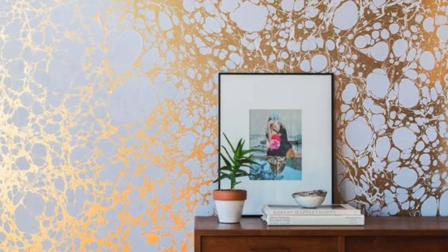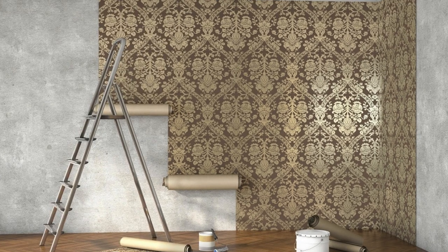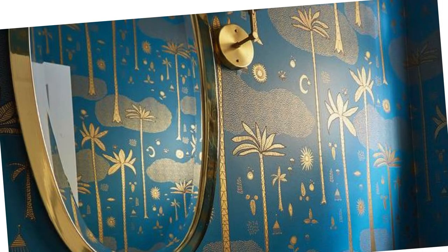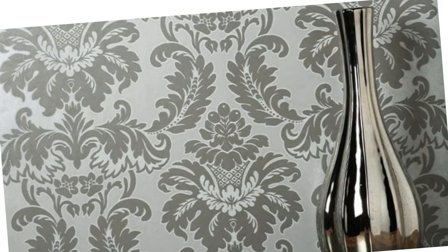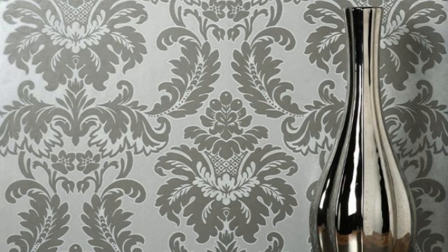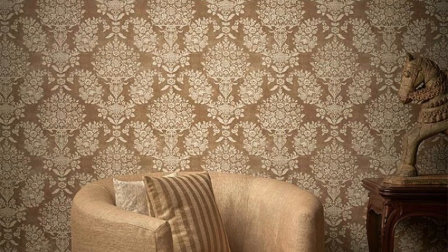Whether you opt for a subtle shimmer or a bold, high-impact design, metallic wallpaper has the power to redefine your interior aesthetic. The versatility of metallic wallpapers is unparalleled — they effortlessly adapt to diverse design schemes, from modern and industrial to classic and eclectic. Their ability to complement a wide range of color palettes and furniture styles makes them a versatile choice for homeowners and interior designers alike.